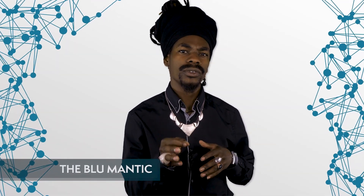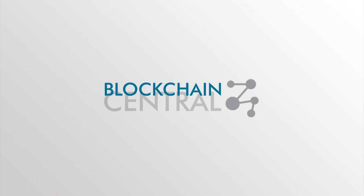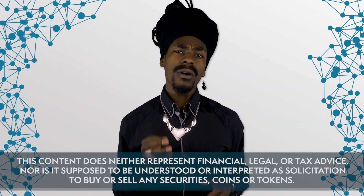Hey everybody, welcome to another episode of Blockchain Central. Today we'll look into synergies between blockchains and the manufacturing industry. What does the manufacturing industry have in common with blockchain? Turns out, quite a lot.